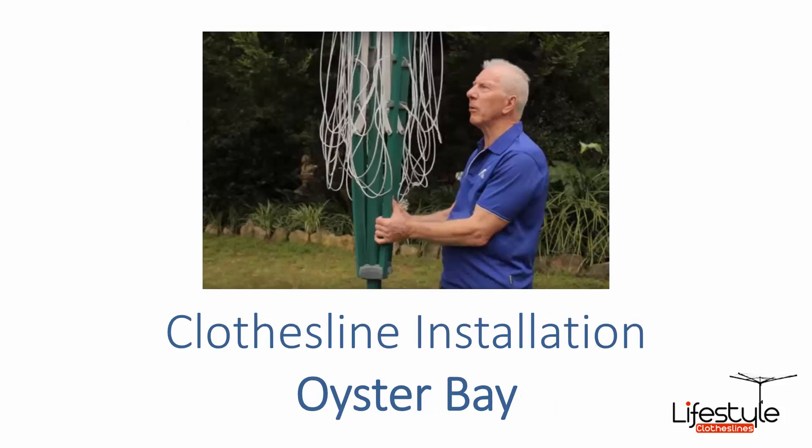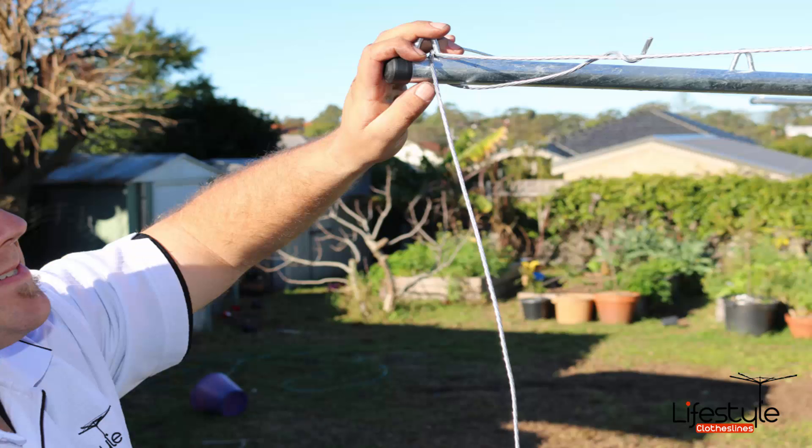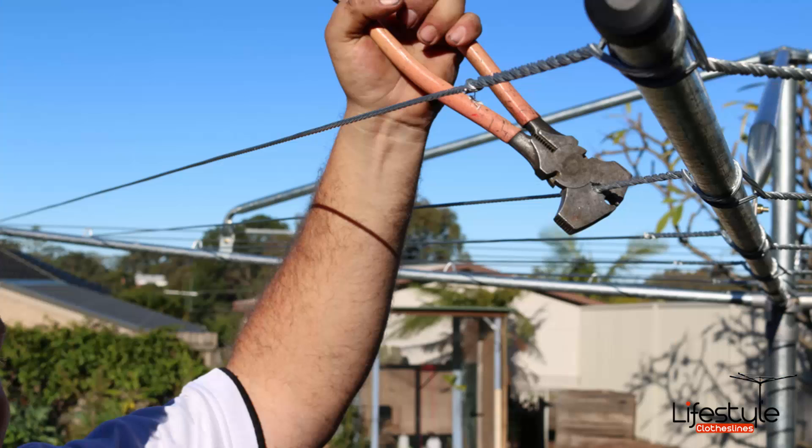If you need further assistance with clothesline installation in the Oyster Bay area, Lifestyle Clotheslines has a highly trained team of installers that can help. We handle everything from folding rotary clotheslines through to wall mount installation into brick walls, or the fully galvanized steel traditional clothes hoist — which are the most difficult to install due to the galvanized wire.